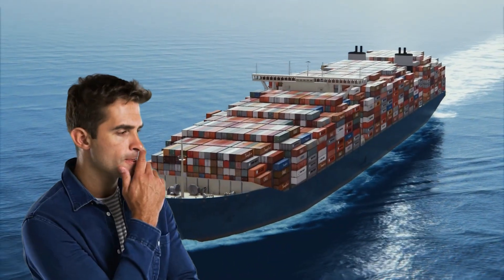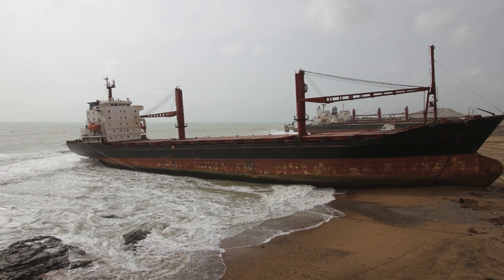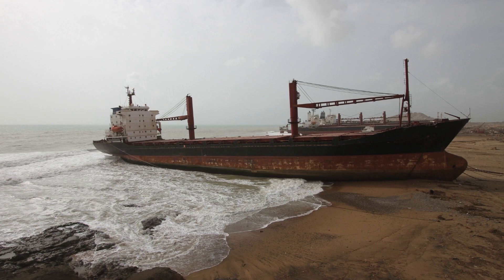Ever wondered what happens to ships at the end of their sea journeys? Today we dive into the intriguing world of ship scrapping, exploring the factors that determine when and how ships meet their end.